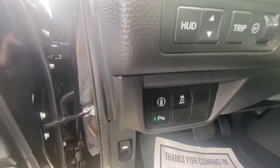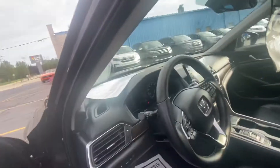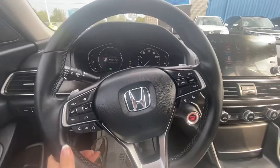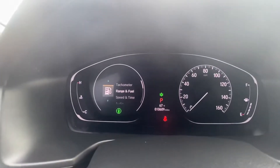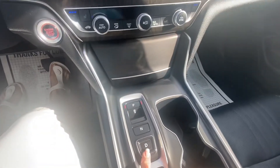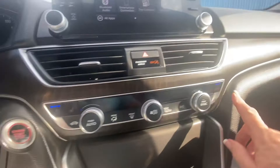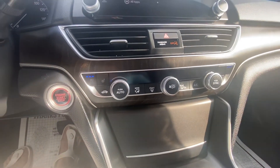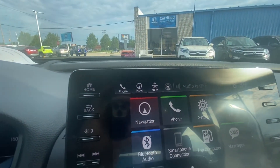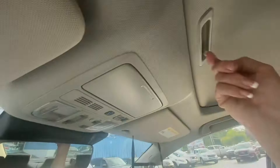It does have the heads-up display. It has Bluetooth for your phone. It's only got 10,609 miles, just like a brand new car. It's got the push-button shifter, push-button start, cooled and heated driver and passenger seats, dual temperature controls, navigation, backup camera, sunroof.